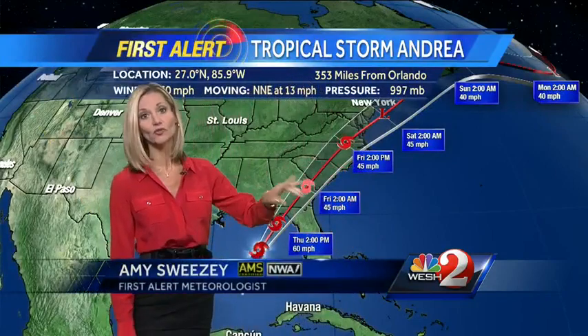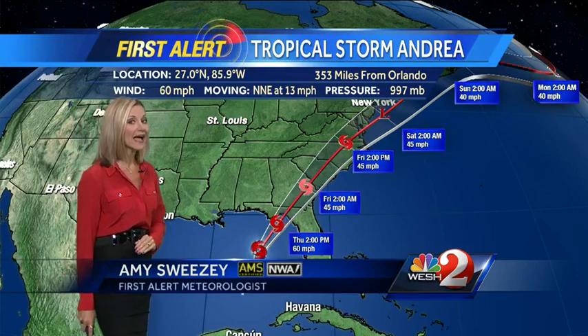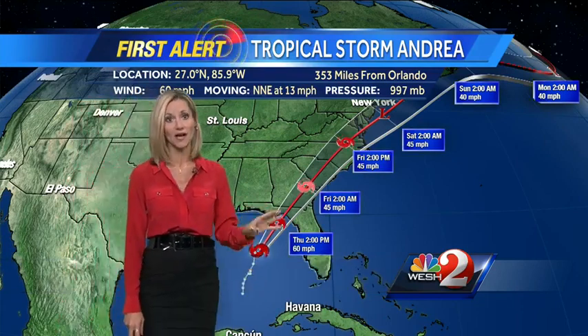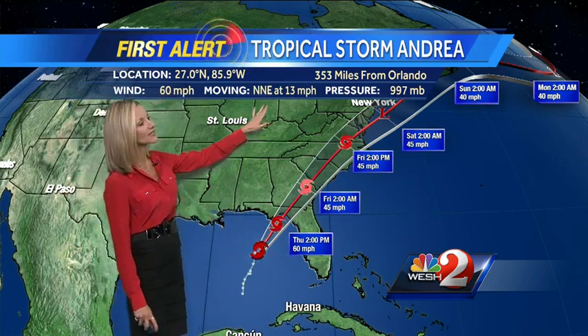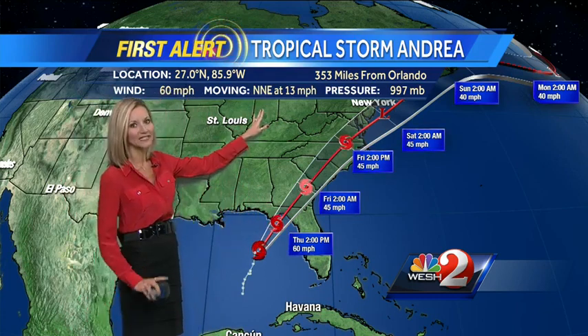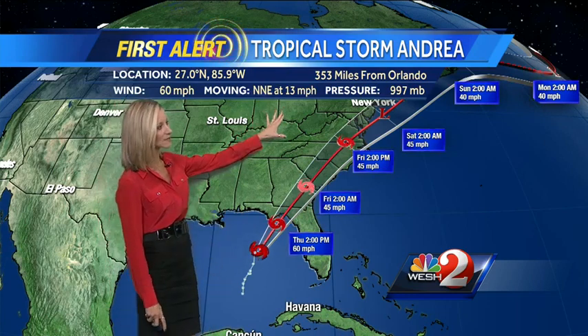We have brand new information in from the hurricane center. The hurricane hunters were up in there overnight and are sending this information back. We do have an intensifying storm — it's still at tropical storm status, not a hurricane, but the winds have gone up to 60 miles per hour, and we are starting to see a little bit of a turn with the movement. Instead of due north, it's now starting to head to the north-northeast and picking up speed.